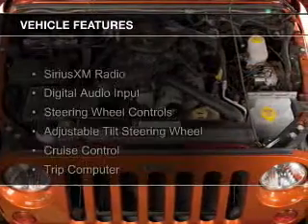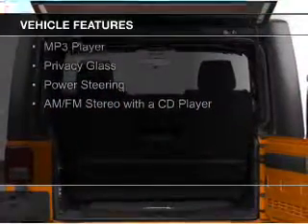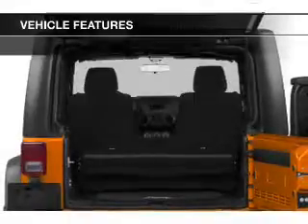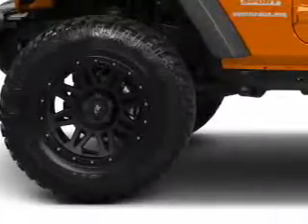The features include Sirius XM satellite radio, digital audio input, steering wheel controls, an adjustable tilt steering wheel, cruise control, a trip computer, an MP3 player, privacy glass, power steering, and an AM FM stereo with a CD player.